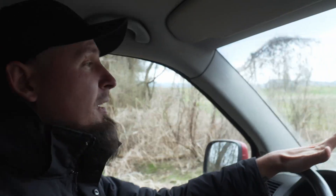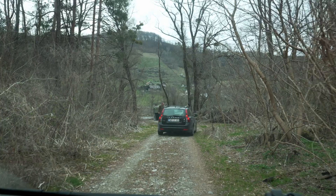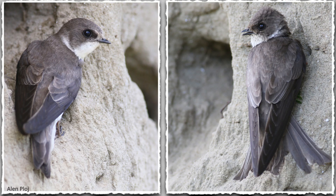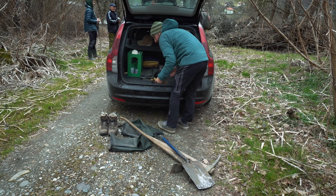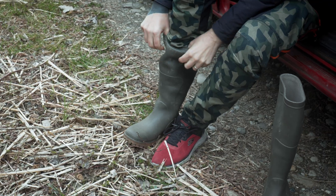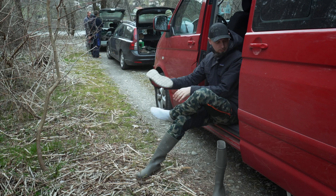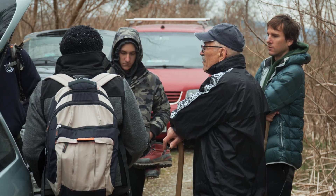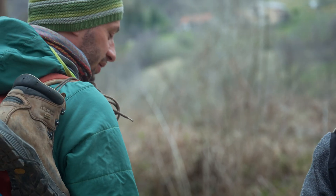We are on a mission to save the population of Sand Martins in Slovenia. This is the Sand Martin — and these birds are in trouble. They breed in sand walls which are usually made by the river itself. But because of the lack of water, the walls are not being created anymore, and the birds are disappearing from this area. That's why we are here.